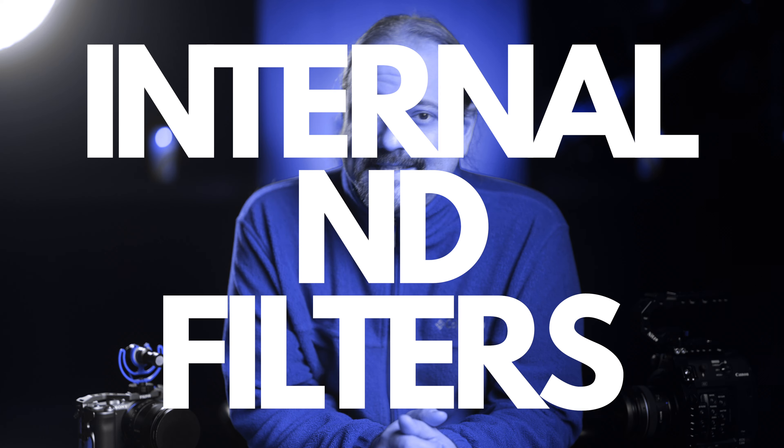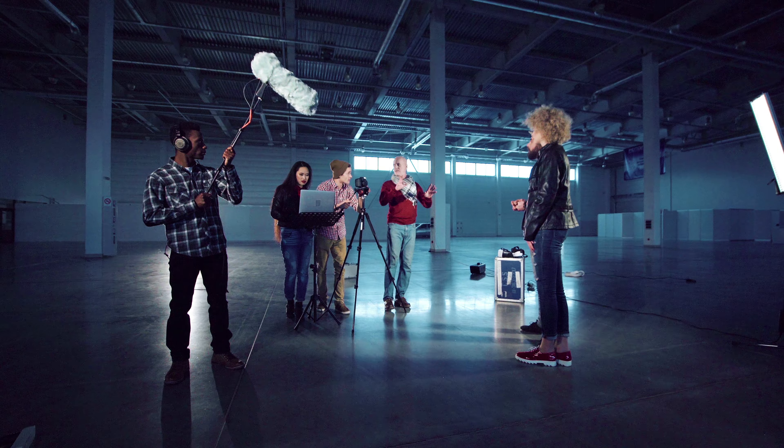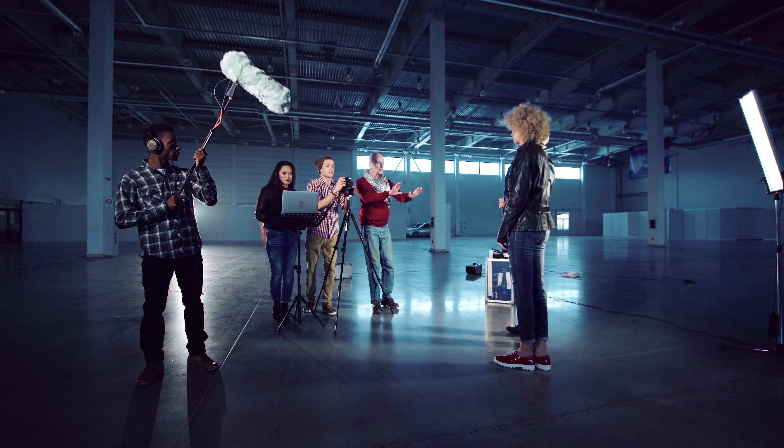Internal ND filters are a very nice feature. The C200 has internal ND filters, and so does the Sony FX6. However, most of my shooting is indoors with studio lights, so I virtually have no use for internal ND filters, and therefore point for the FX3.